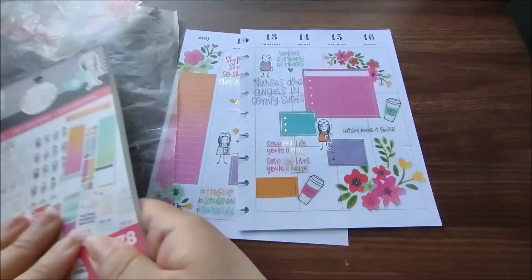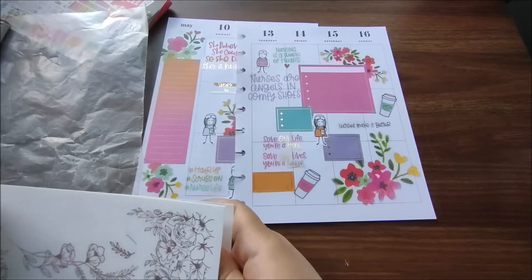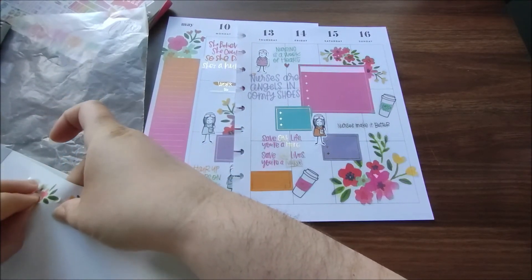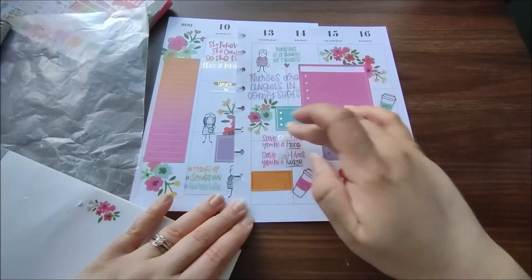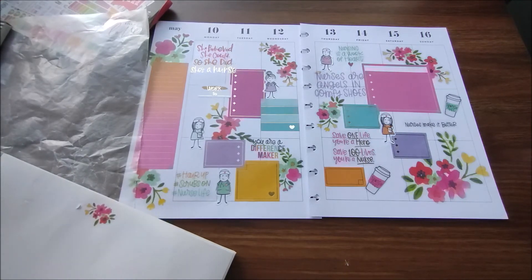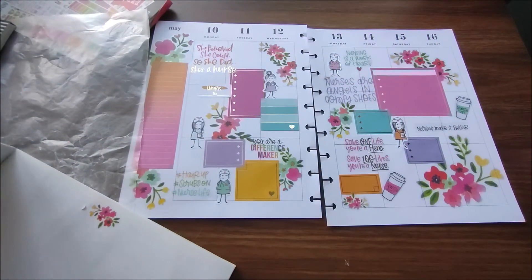Let's just make sure there's nothing else in here I can't live without. The only thing I'm thinking is maybe bringing in a few more flowers, because there's not a lot on this side. Let's grab this one — I think that helps. It needed a few more flowers on this side. There we go, just a little something to bring it together. That helped — I feel like that one really made a difference.